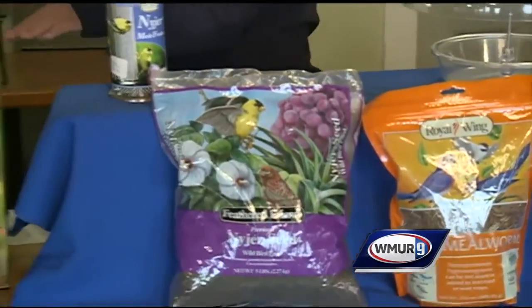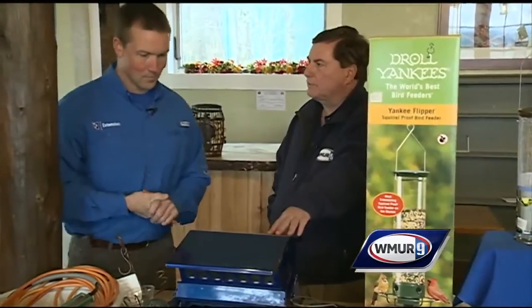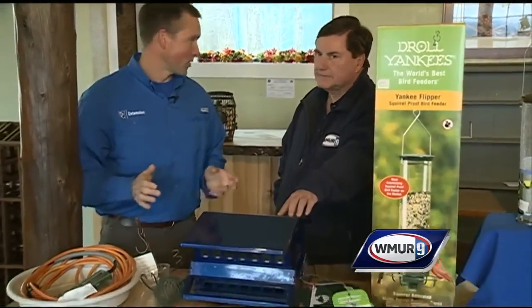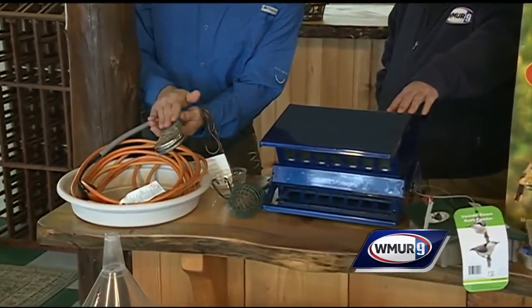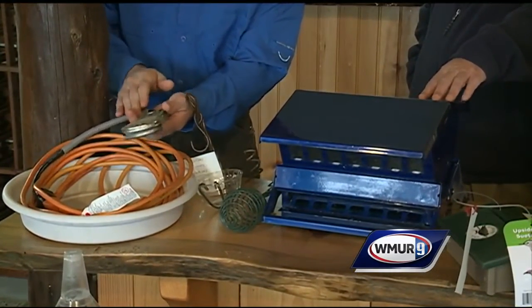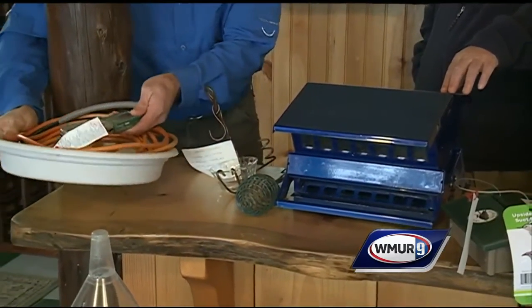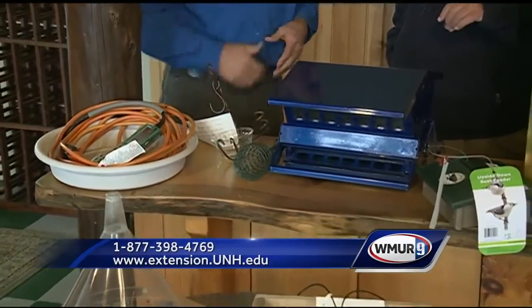Moving on, it's rather important to have water for the birds during the winter. Really important, which can be a challenge. They make heaters to prevent the water from freezing — these just plug in. You would put them in the bottom of your bird waterer, and they are self-regulating.